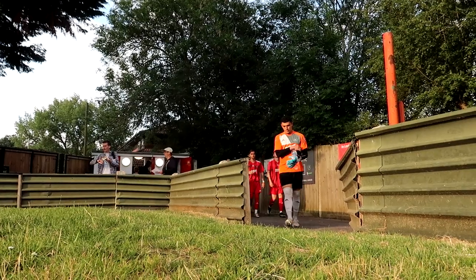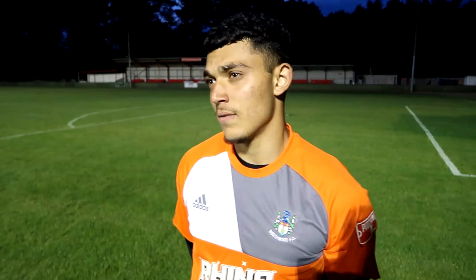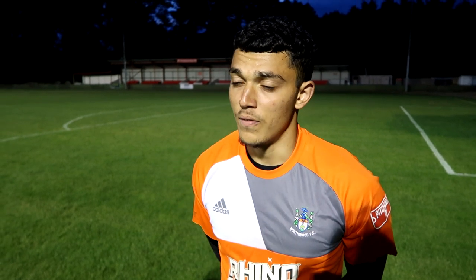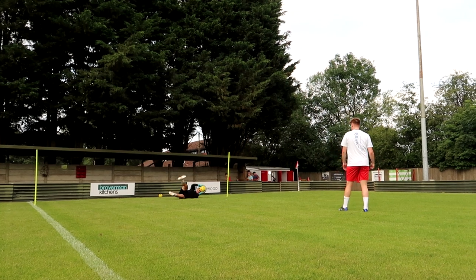My name is Sam and I'm a goalkeeper currently on trial at Northwood. How did the trial come about? I know Ben from a couple of years back — I was at Ashford Town for the men's team at around 17 years old, and he's kept in contact with me since. I also went on trial at Aylesbury Swindon but nothing really came from it, and literally two or three weeks ago I came down here to get some minutes under my belt.